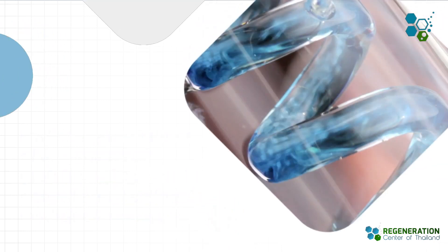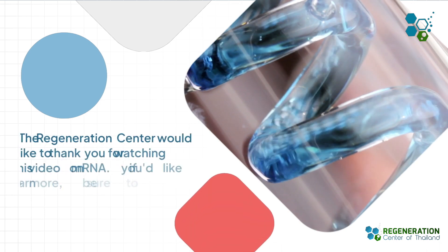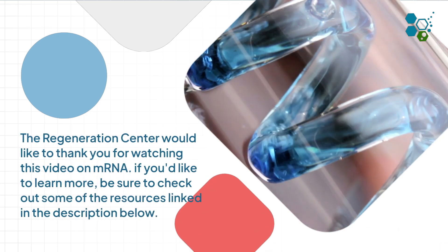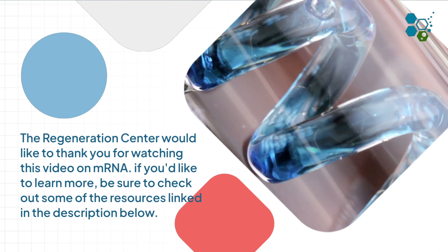The Regeneration Center would like to thank you for watching this video on an exciting new field of medicine. If you'd like to learn more, be sure to check out some of the resources linked in the description below.